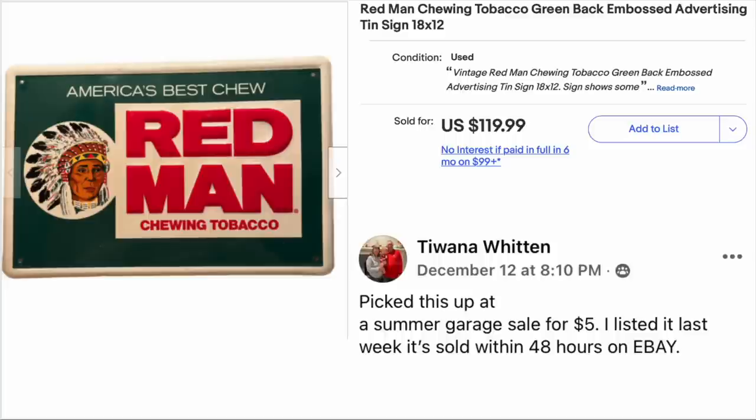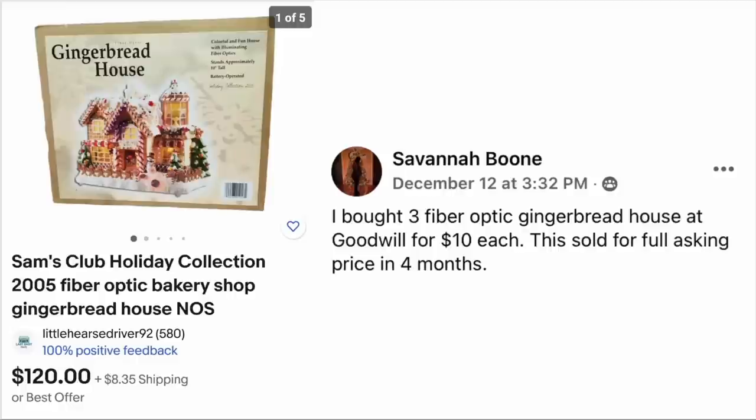Tawana Witten picked this up at a summer garage sale for $5. She listed it last week and it sold within 48 hours. The item is a Red Man Chewing Tobacco advertising tin sign. $5, sold for just under $120.